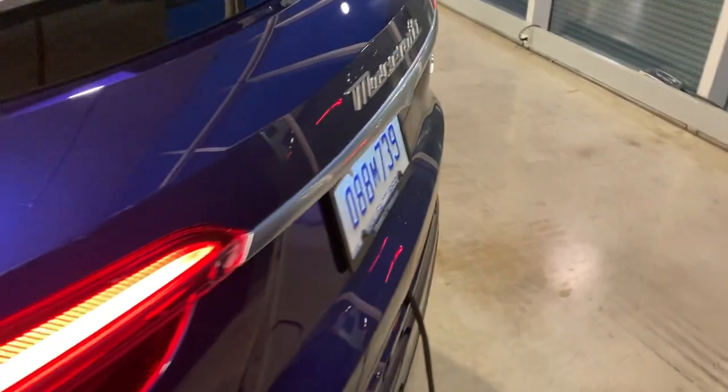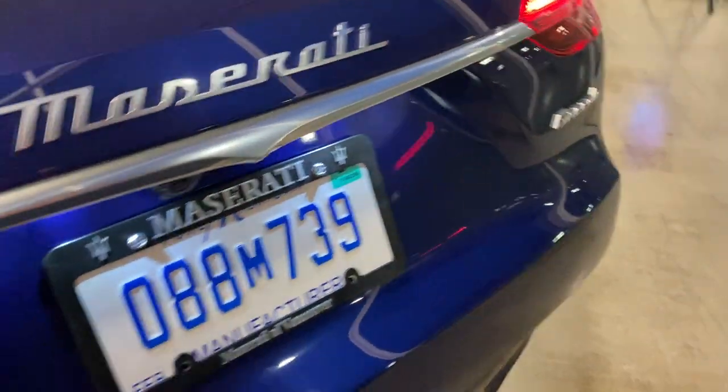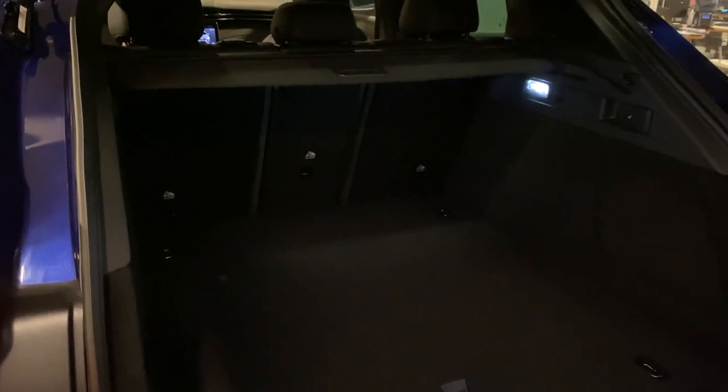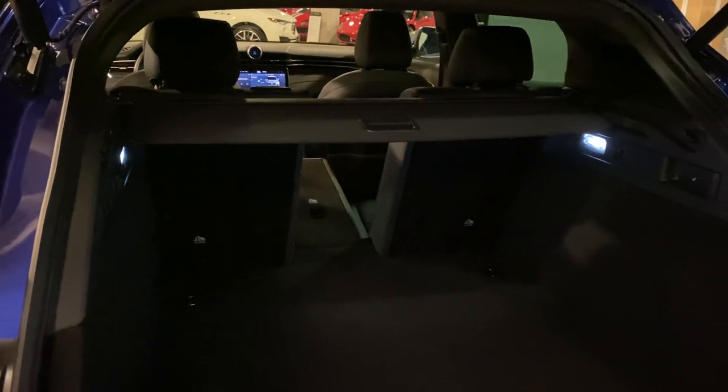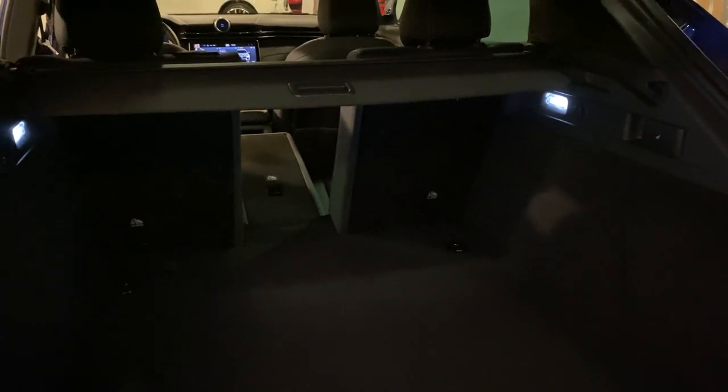The trunk is actually pretty good as well. It's quite deep, so you can fit a golf bag no problem. You can also fold down the middle seat and fit a golf bag while still having two passengers sitting side by side.